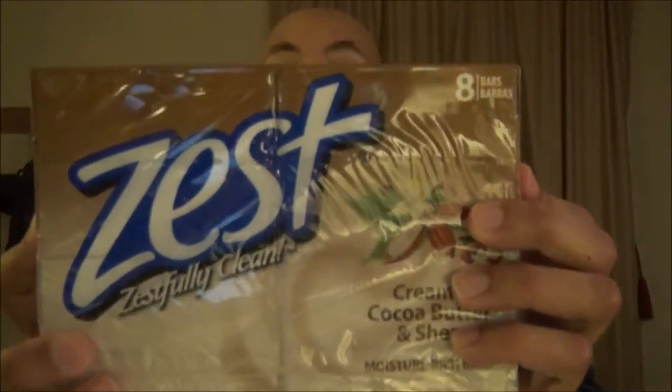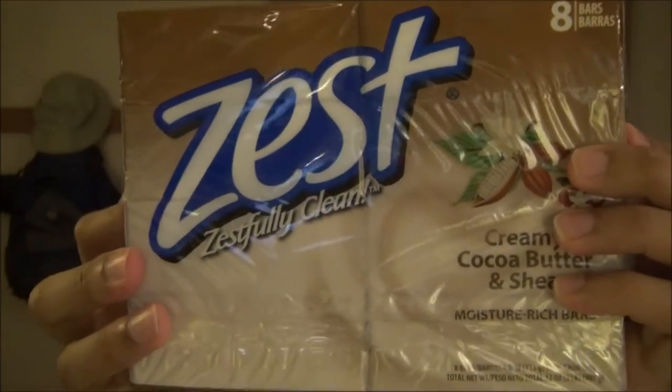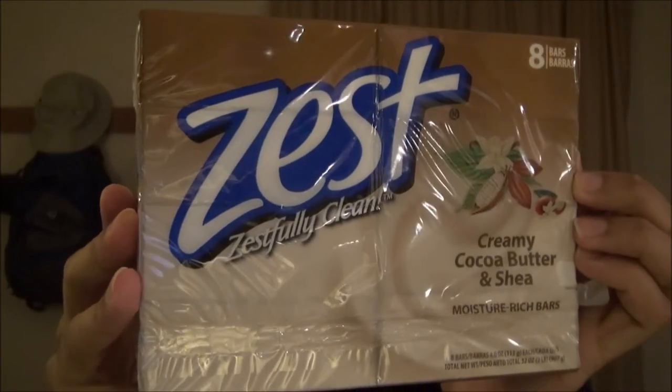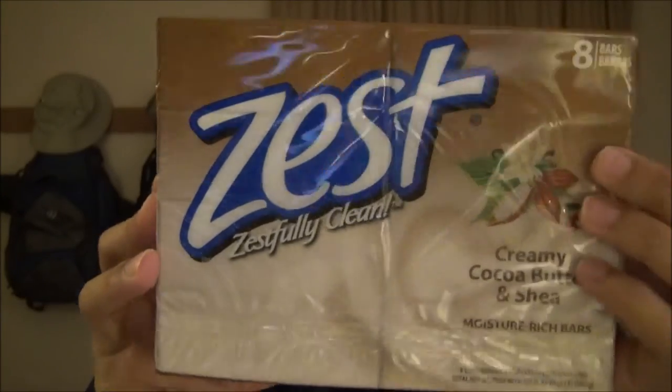But thanks to the passage of time, prices have dropped and quality has gone way up. When I was in Walmart, I saw this. This is an 8-pack of Zest's Creamy Cocoa Butter and Shea Soaps. And for $3 an 8-pack, that is just so cheap — I couldn't believe it. And these are 4-ounce bars.